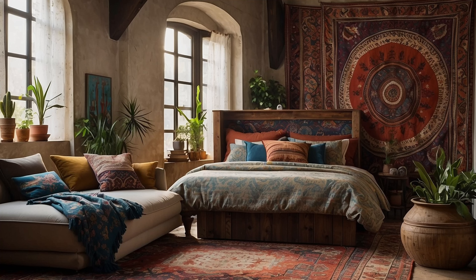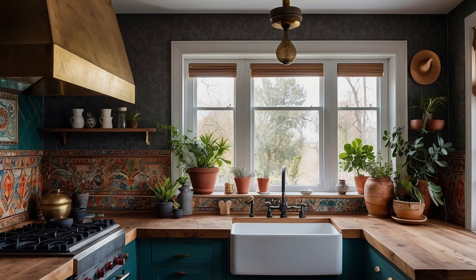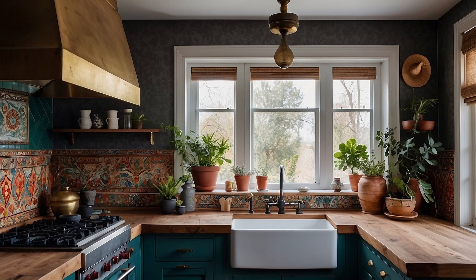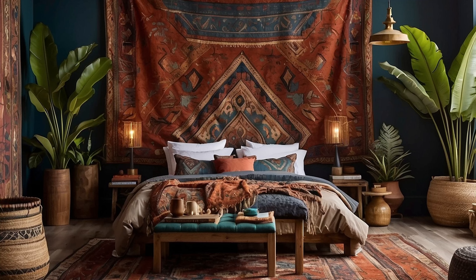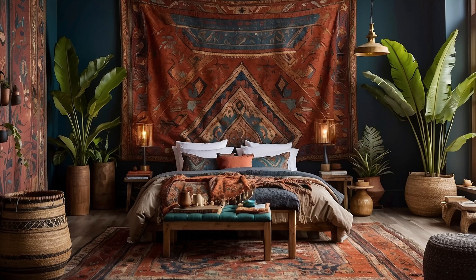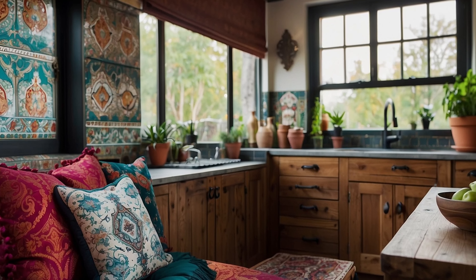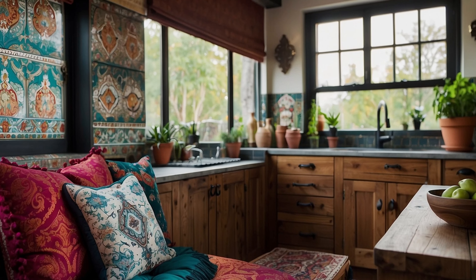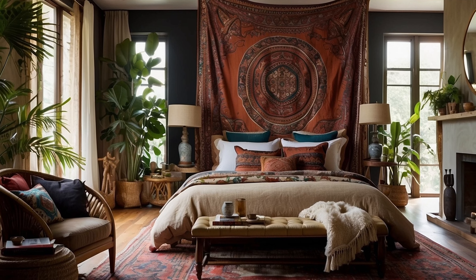In addition to rugs, incorporate a diverse range of fabrics throughout your space to add tactile appeal and visual interest. Consider mixing and matching fabrics like velvet, silk, linen, and cotton for curtains, throw pillows, and upholstery. Velvet adds a sense of opulence and glamour, while silk lends a lustrous sheen and a touch of sophistication. Linen and cotton fabrics bring a more relaxed and casual vibe, perfect for creating a laid-back Bohemian atmosphere.